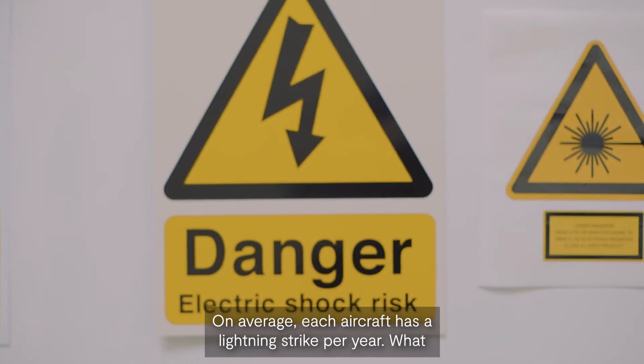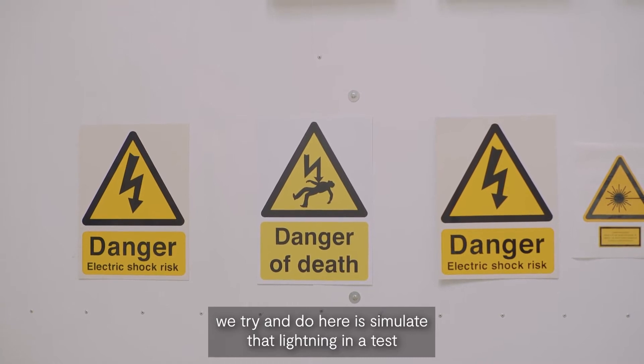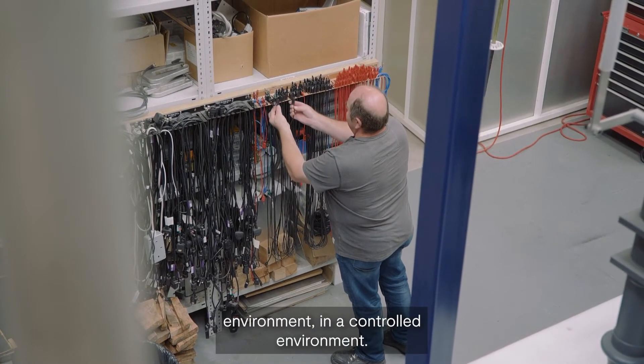On average, each aircraft has a lightning strike per year. What we try and do here is simulate that lightning in a test environment, in a controlled environment.